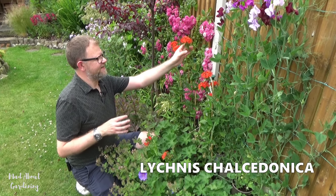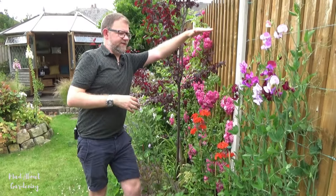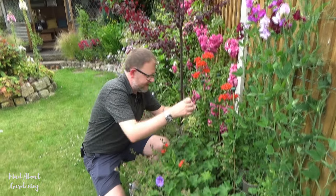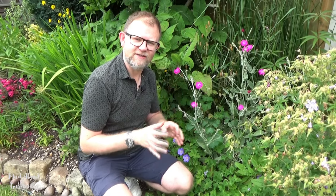Next we have Lychnis chalcedonica — a beautiful orangey-red tall perennial we've grown for many years. It can grow much taller than this; it's currently shorter because I've recently divided it. It has beautiful open flowers which are perfect for pollinators, with a lovely dark greenish leaf. This is a perfect plant — it does not get attacked by slugs at all. If you're wanting something vertical with this kind of vibrant red colour, this is a great choice.